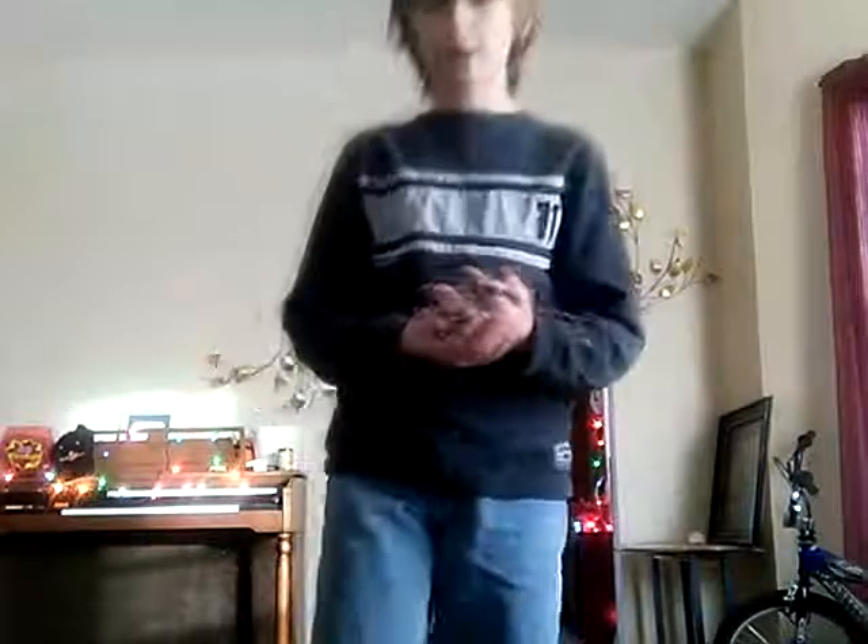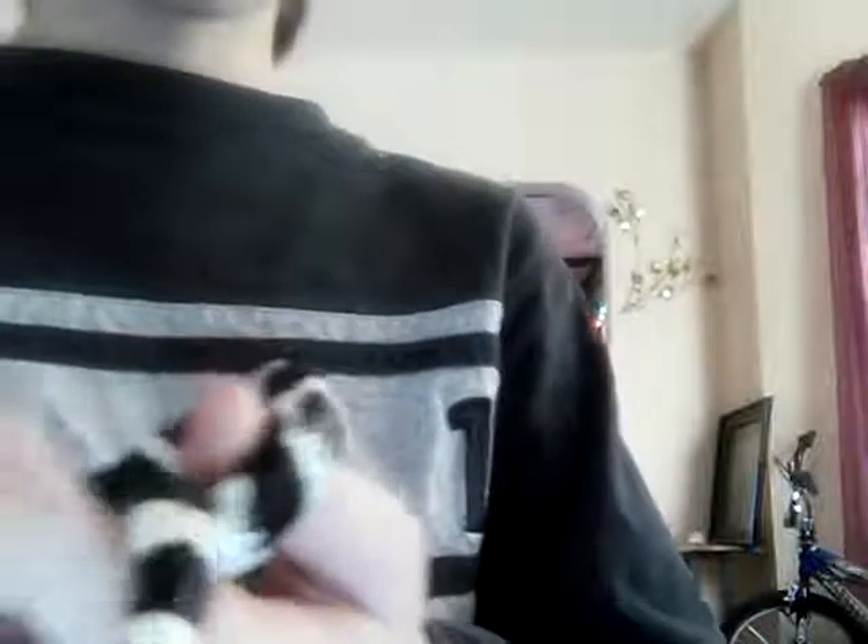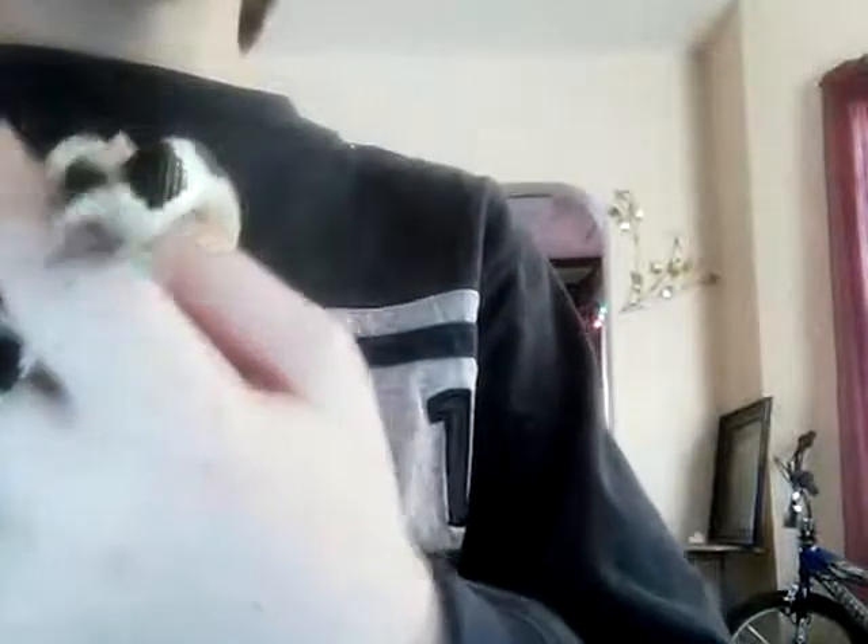I wanted to show you my California Kingsnake. They're very gentle. The first or second day you get them, they do bite. This is my second day having him. He's very gentle with me, and I'm very gentle with him. I know how to treat him and he knows how to treat me.